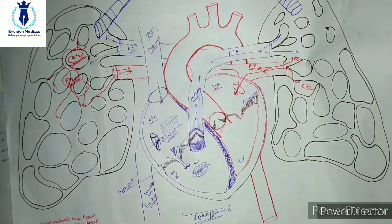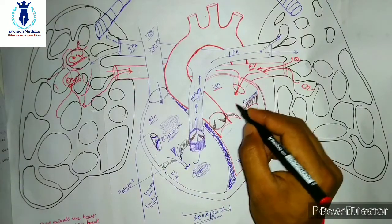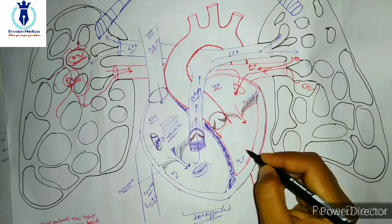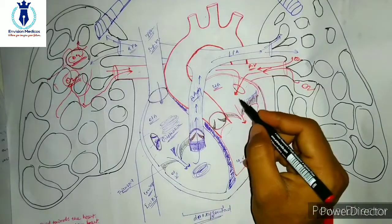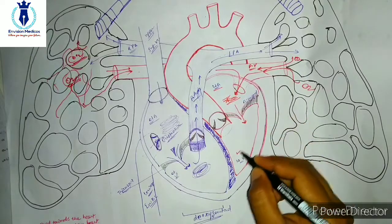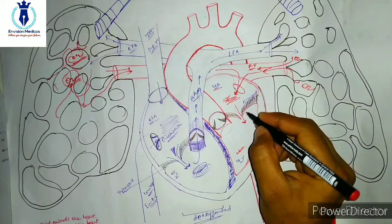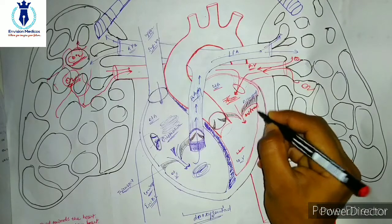From the left atrium, blood exits and enters the left ventricle through another valve called the bicuspid valve, also known as the mitral valve. So the mitral valve and bicuspid valve are the same thing. Blood moves from the left atrium to the left ventricle through this valve.